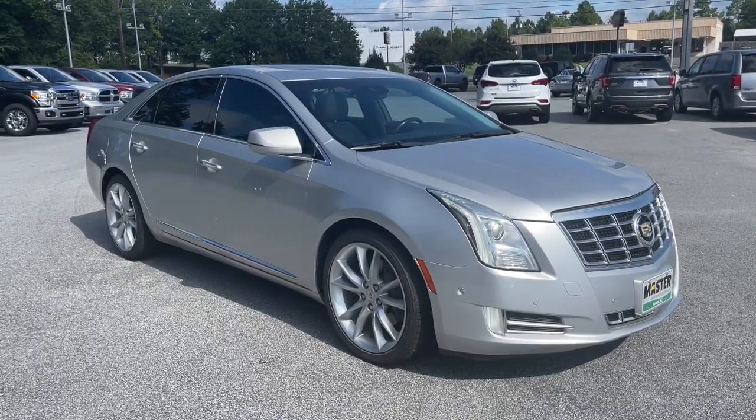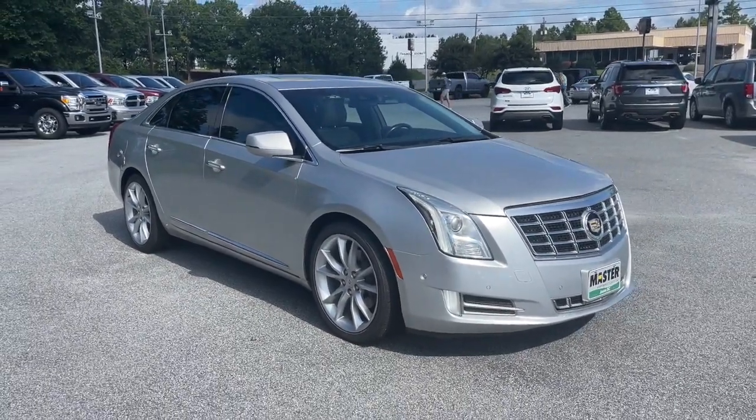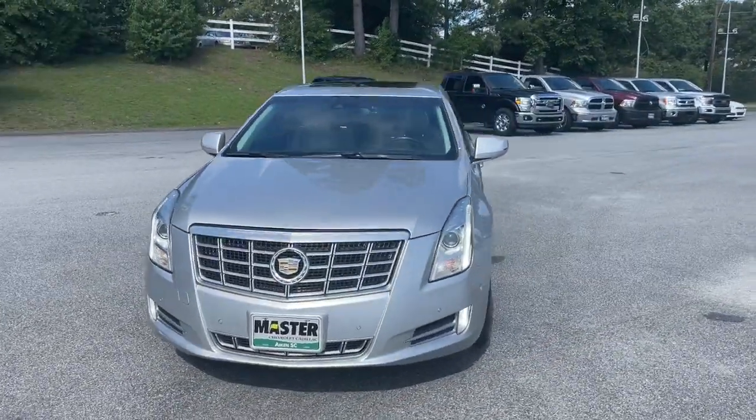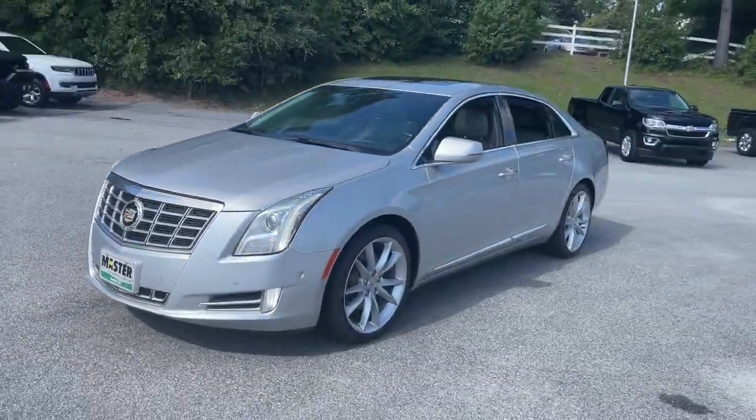Your next car could be the 2014 Cadillac XTS. With less than 90,000 miles on the odometer, this vehicle stands out from the rest.